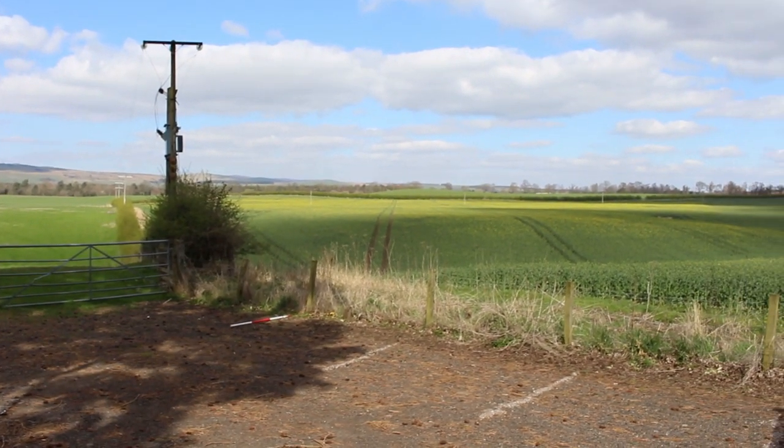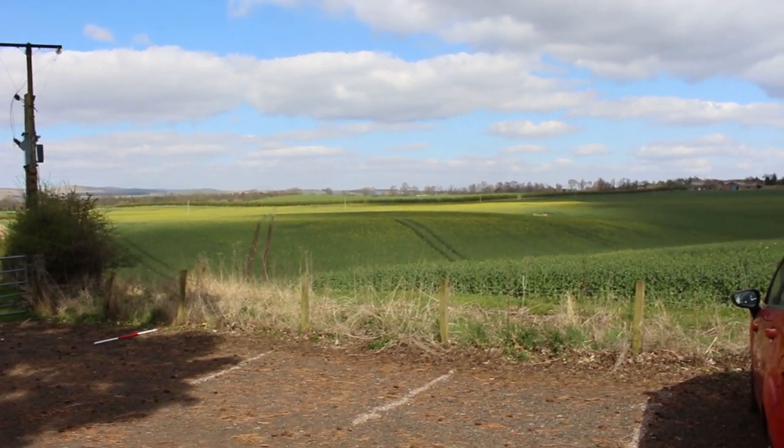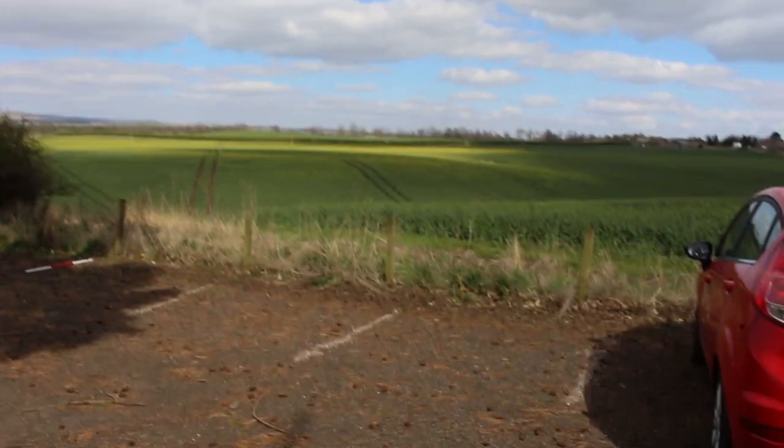Hey everyone and welcome back. So today is going to be a library tour video. Yes, we're bringing you the most exciting things here. Today we're having a look around Innerpeffray Library.